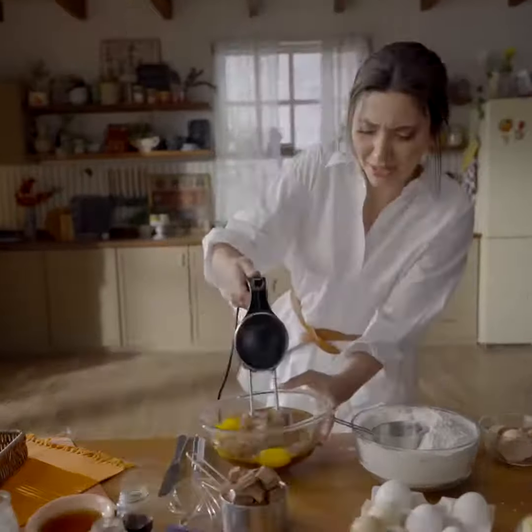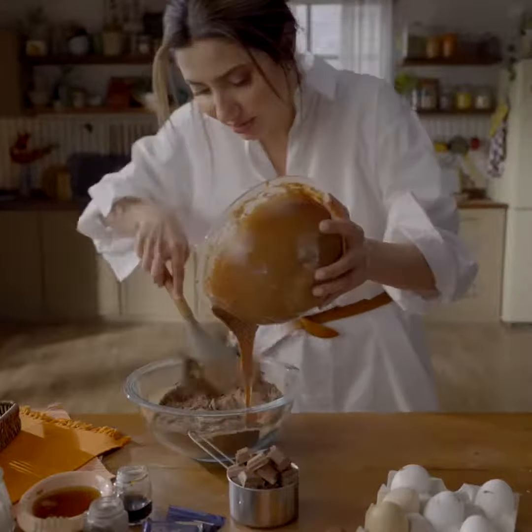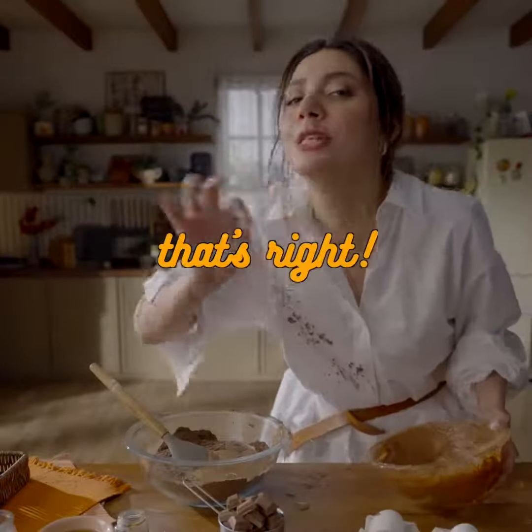It's going to be raining orders. I'm going to put this in there. I promise. Oh, it's delicious.